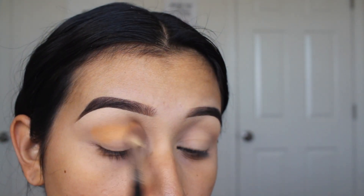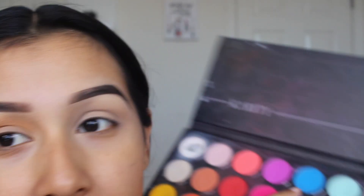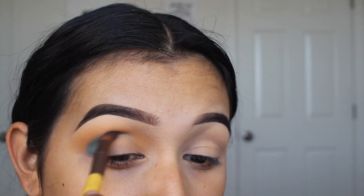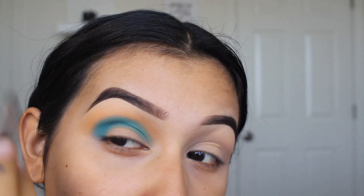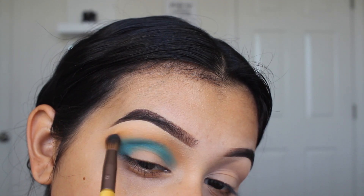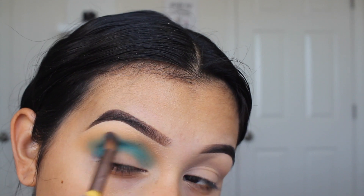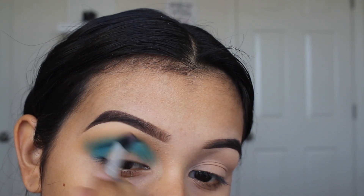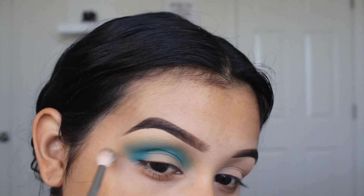So we are going to start with the transition shade in this Daisy Marquez palette. As you can see I'm just brushing this from inner to outer corner — I honestly have no idea what I'm gonna do. Next I'm gonna take Enchant, which is the blue color from the Karatee Matte palette. I'm cleaning off that brush and then blending the edges of the blue shadow, then taking a cleaner, fluffier brush to blend out the edges further.